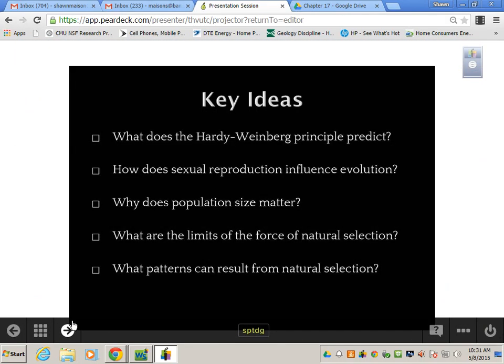Obviously, the source of all new alleles are mutations. Today we'll look at the Hardy-Weinberg Principle — the Hardy-Weinberg Principle states that all alleles in a population will always equal one. We'll discuss how sexual reproduction influences co-evolution, mate choice, population size, and the forces of natural selection: disruptive, stabilizing, and directional shifting of your bell curve.